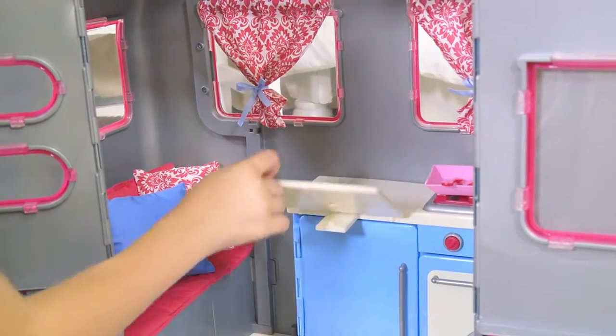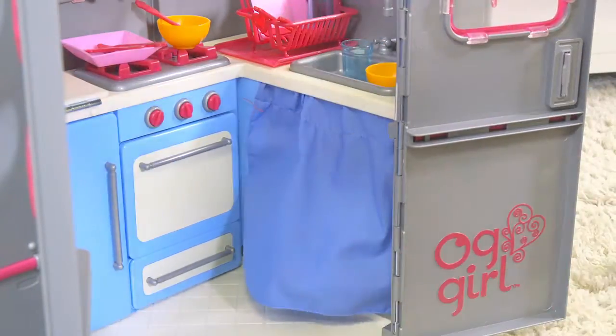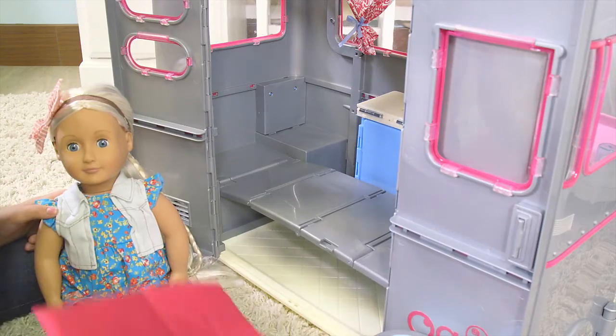The camper has a kitchen with a table and fridge, cabinets for all of your Our Generation accessories, and a sofa that folds out into a full-size bed for your doll to sleep in style.